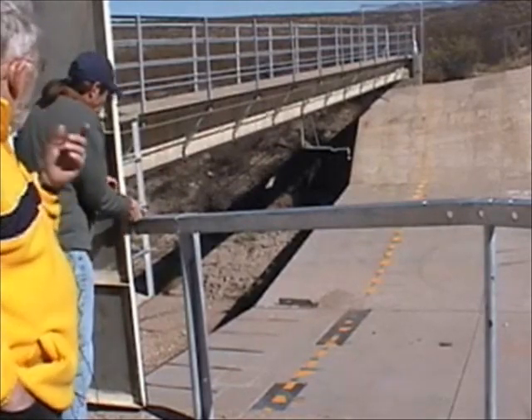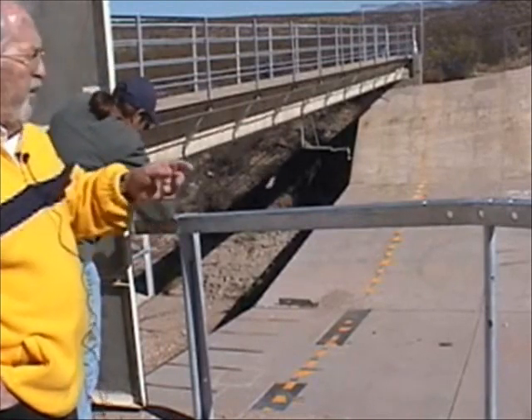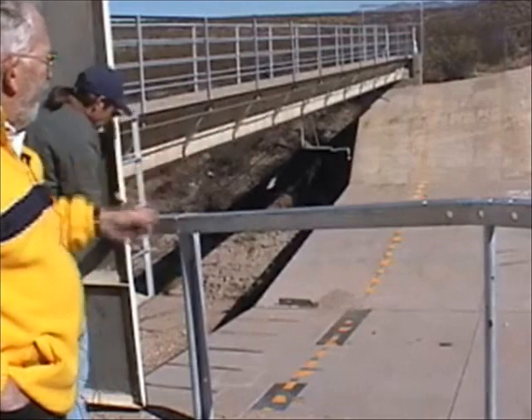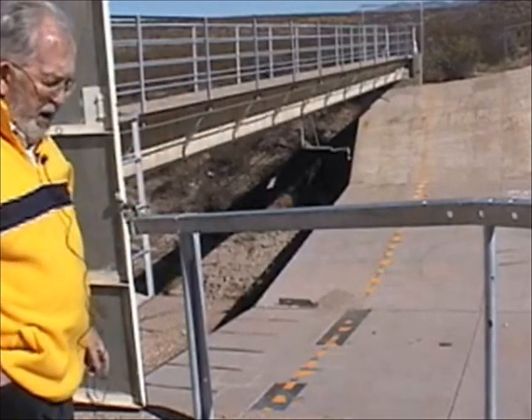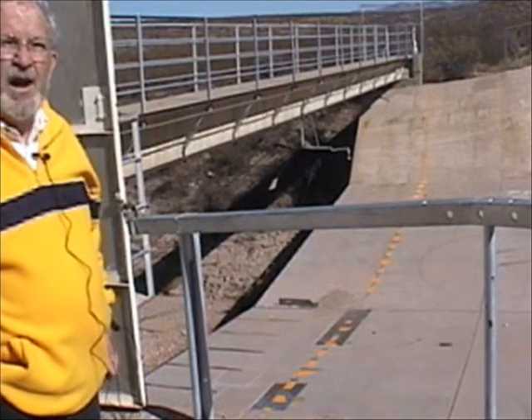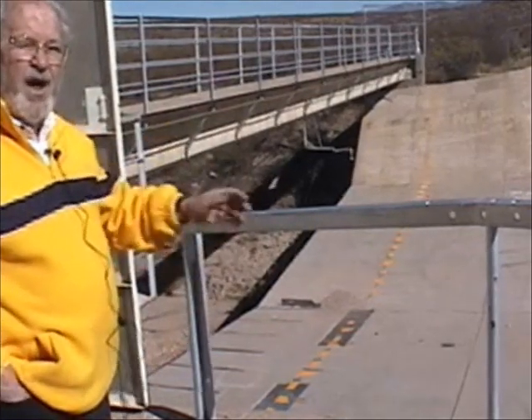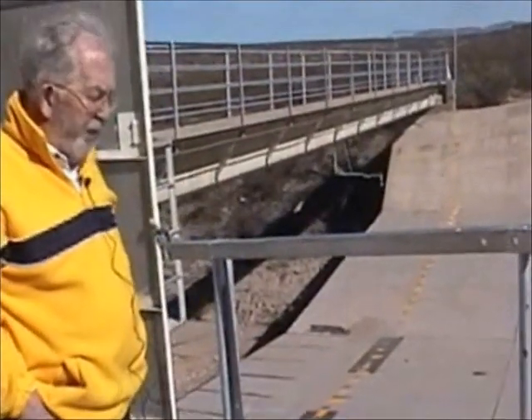So if we measure that continuously in time for all of the duration that the flow is moving through the measuring station, we can estimate what the total volume of water is that moves past this measuring site.